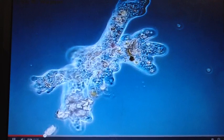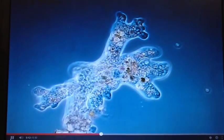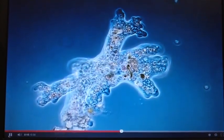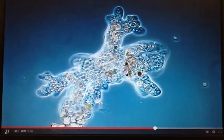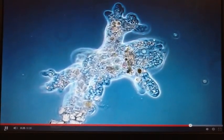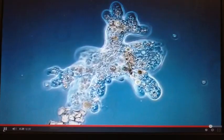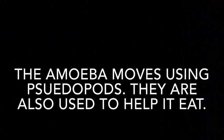It's located on the anterior or front end. Can you guess who I am? Can you see the cytoplasm rushing into the finger-like extensions? Those pseudopods at the top are reaching out for some food. They're trying to close in, performing phagocytosis. Did you guess amoeba? The amoeba moves using pseudopods. They are also used to help it eat.